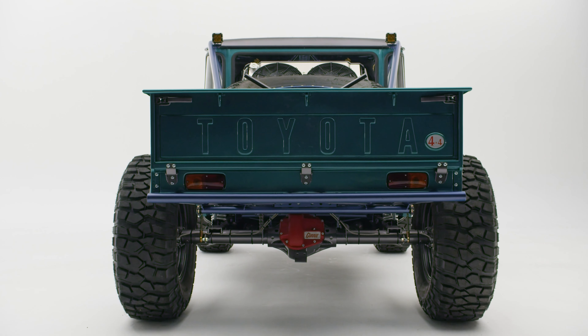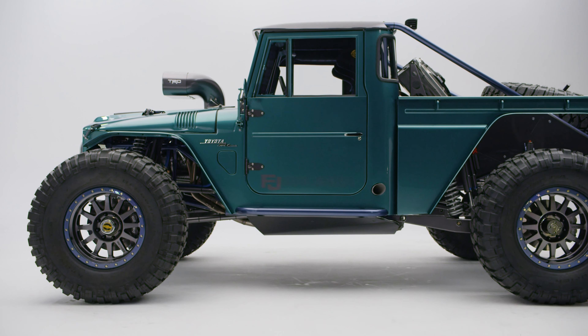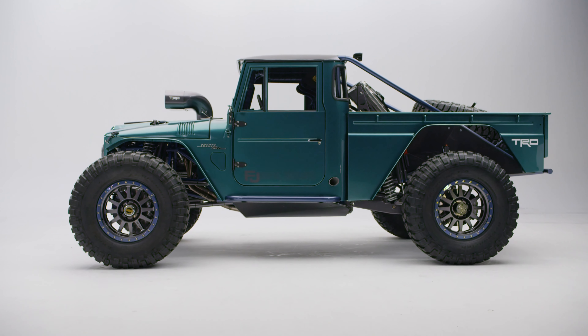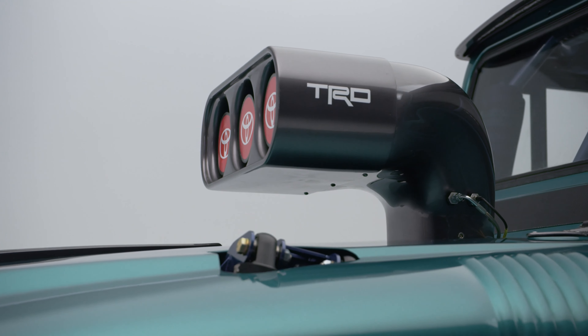Toyota says the FJ Bruiser can cruise at 12 miles per hour (19 kilometers per hour) in lowest gear, or 165 miles per hour (266 kilometers per hour) in top gear, with the same 7,000 RPM redline throughout.